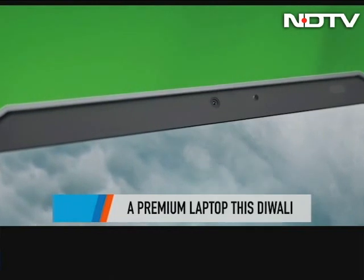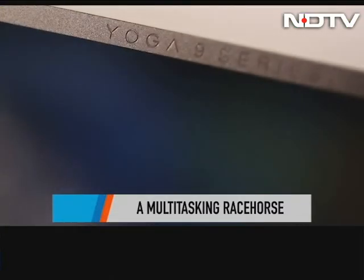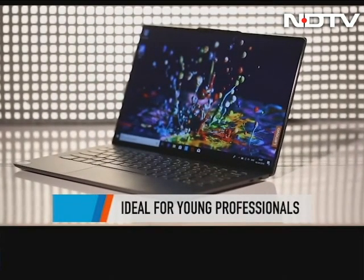So this Diwali, here's what we suggest: if a premium laptop is on your bucket list, look no further than the Lenovo Yoga series — specifically the S940 — since it's ideal for busybodies and young professionals on the go.